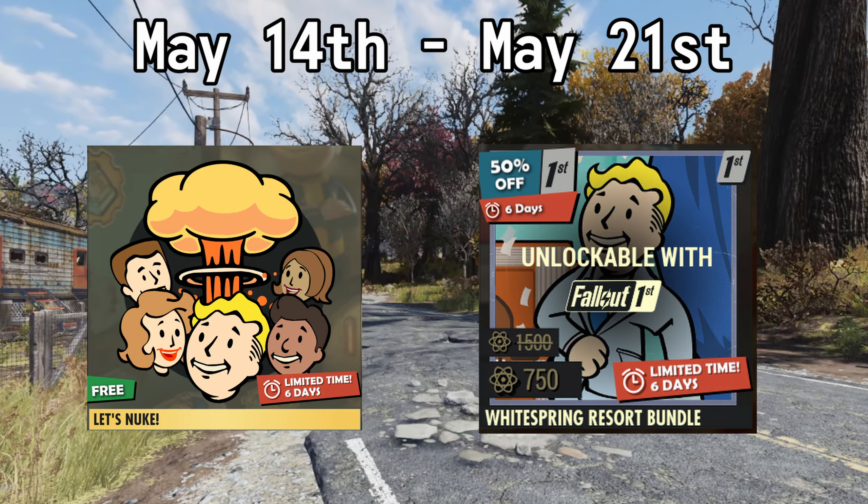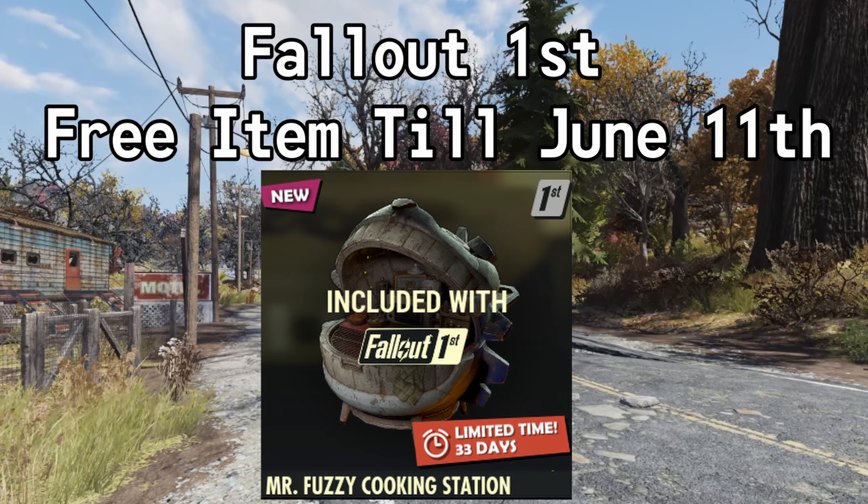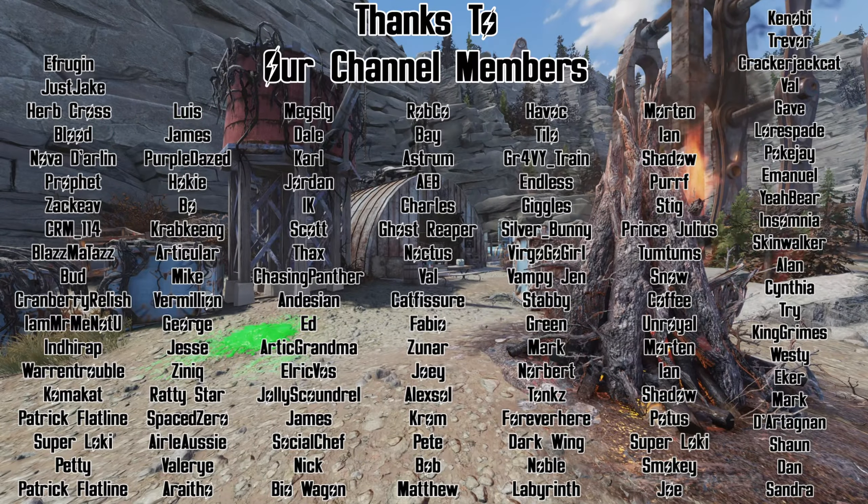If you have Fallout First, you can get 50% off the White Springs Resort Bundle — normally 1500 atoms, but with this sale it's 750 atoms. To my Fallout First members out there in the wasteland, make sure you're picking up your Mr. Fuzzy Cooking Station, available until June the 11th.